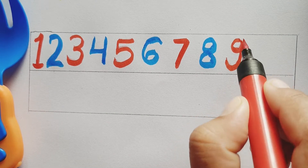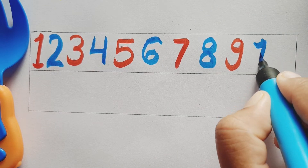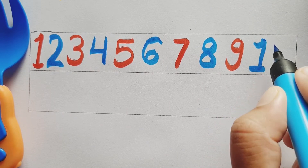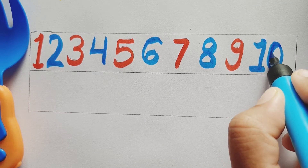Red color number 9, red color number 9. Blue color number 10, blue color number 10.